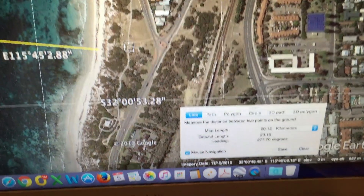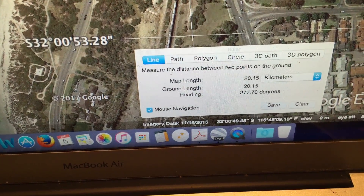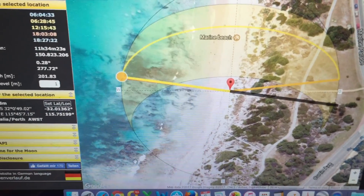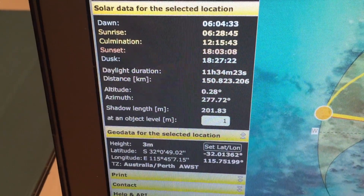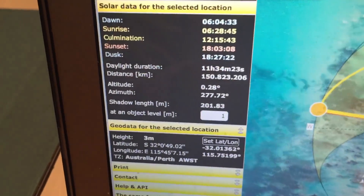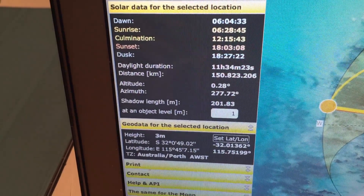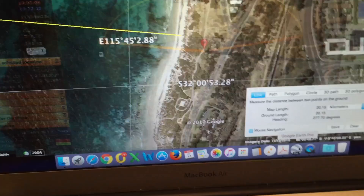I chose this location for a very specific reason. If you have a look at the heading from here to Bathurst Lighthouse, it's 277.70 degrees. I chose this location because if we go to SunCalc and look at today's date, the precise direction of the sun setting is 277.72 degrees — at 1800 hours, which is just at the point where the bottom of the sun touches the ocean. SunCalc was telling us that this direction would put the sun directly behind Bathurst Lighthouse from this location.